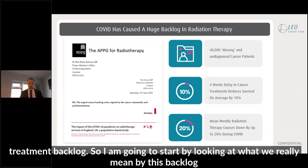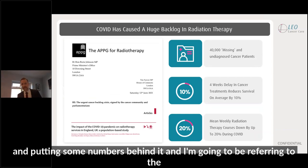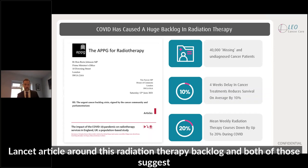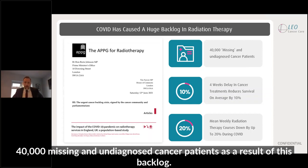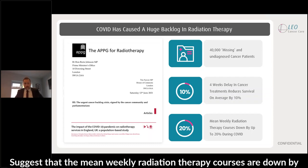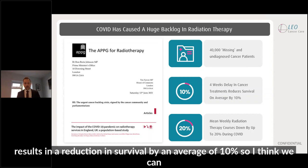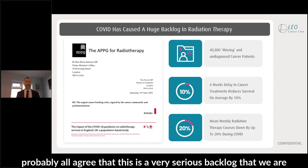I'm going to start by looking at what we really mean by this backlog and putting some numbers behind it. I'm going to be referring to the APPG letter to Prime Minister Boris Johnson and also to a recent Lancet article around this radiation therapy backlog. Both of those sources suggest 40,000 missing and undiagnosed cancer patients as a result of this backlog. Mean weekly radiation therapy courses are down by around 20%, and four weeks of delay in cancer treatment results in a reduction in survival by an average of 10%. This is a very serious backlog that we are currently facing.